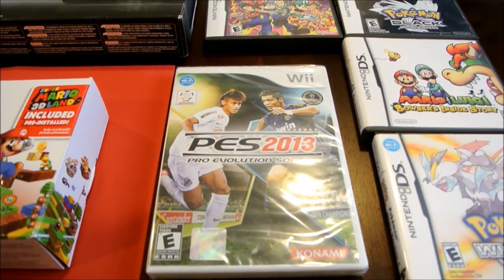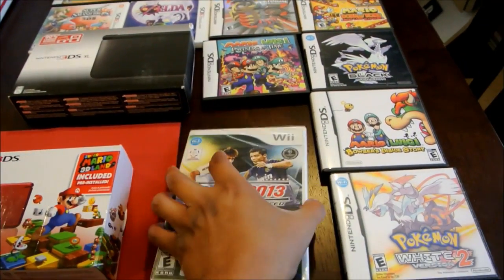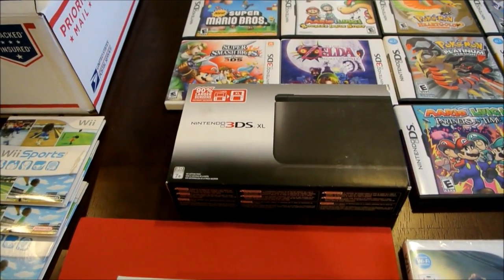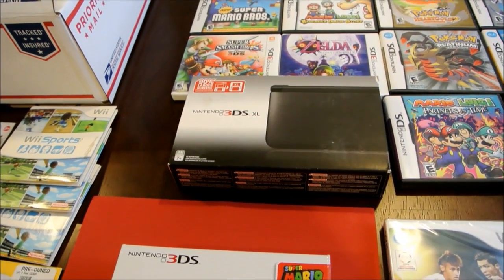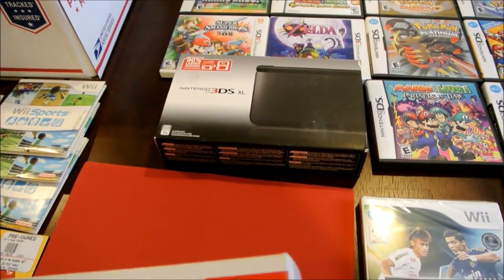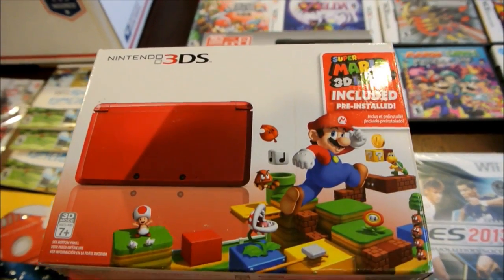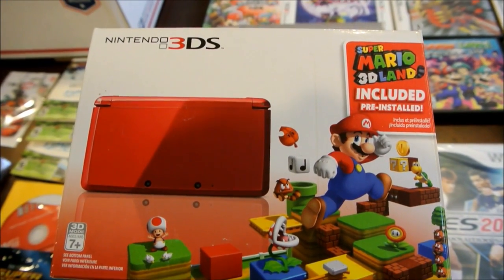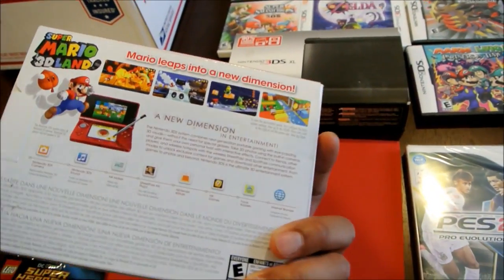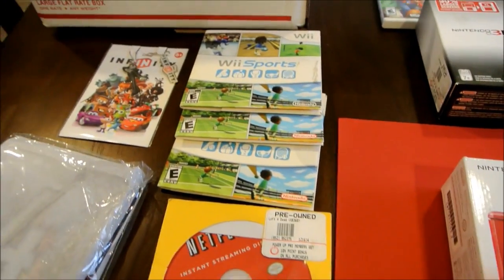He gave me Pro Soccer Evolution 2013, and this is actually sealed — I don't have this yet, so it's going straight into the collection. I've eclipsed the 1000 Wii game mark, so I'm just trying to get to 1200-something. He threw in a 3DS XL black box, and this is really cool — this is the original 3DS Super Mario 3D Land version. It comes pre-installed in the system, and this is the box and contents only. It doesn't include the system, but I already have the system.